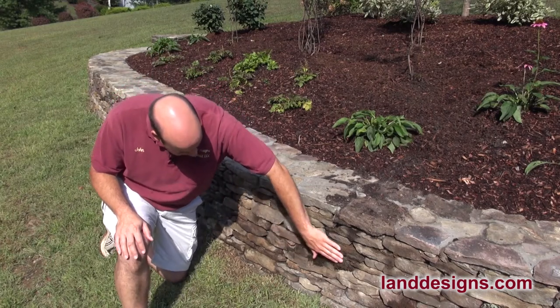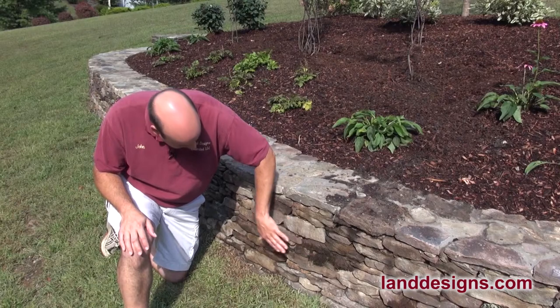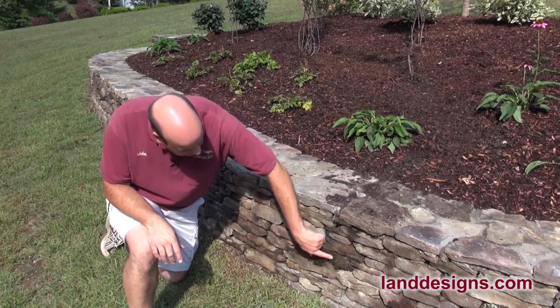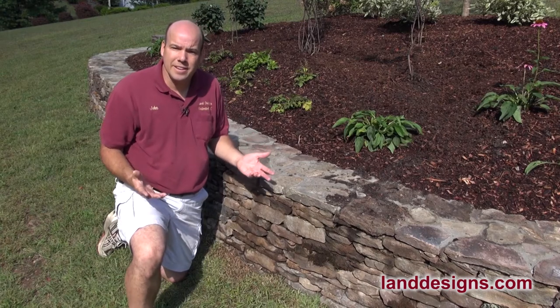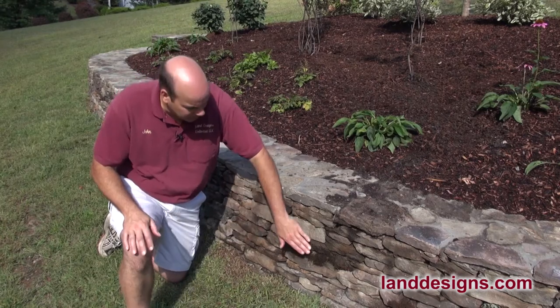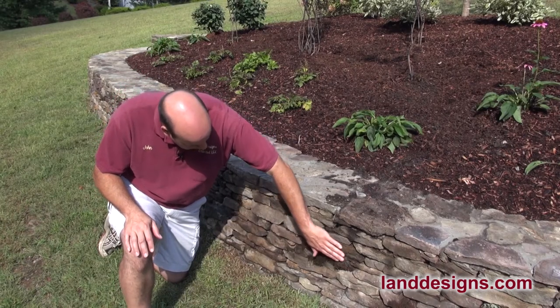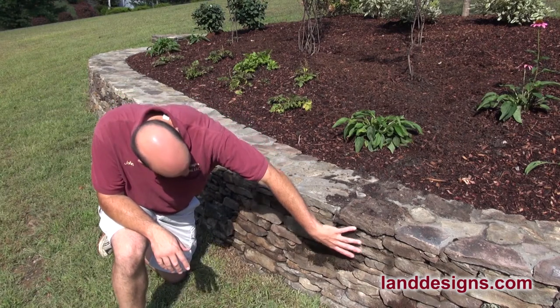The other thing I notice about the wall is these stones actually have some moss on them. You can see unfortunately the moss is not making it because it's so hot and dry, but he left the moss right on the outside of the stones. That again is a touch that someone just slapping rocks up wouldn't even care about, but this fellow really did a nice job putting the moss on the outside.